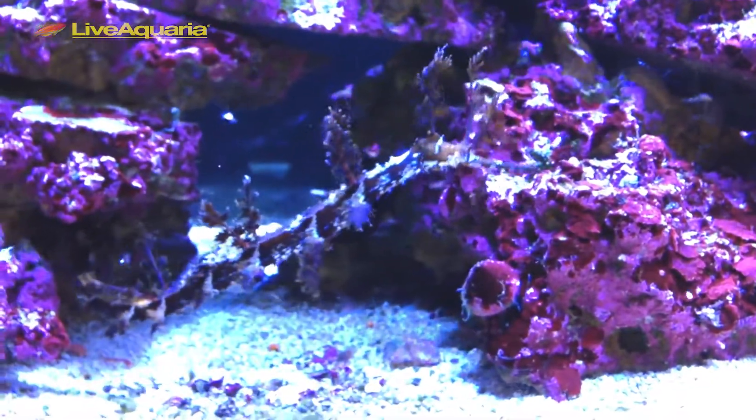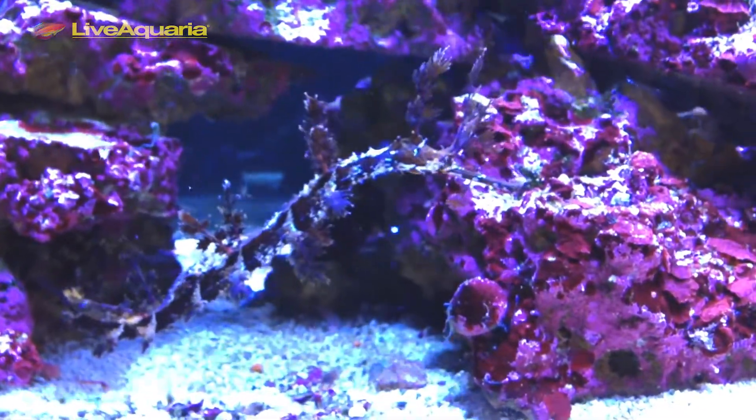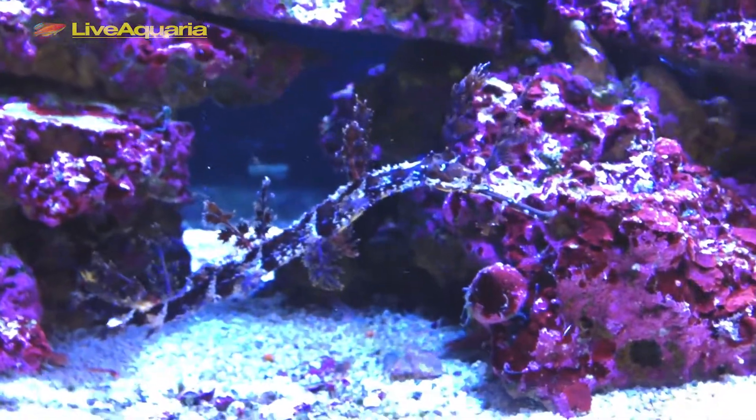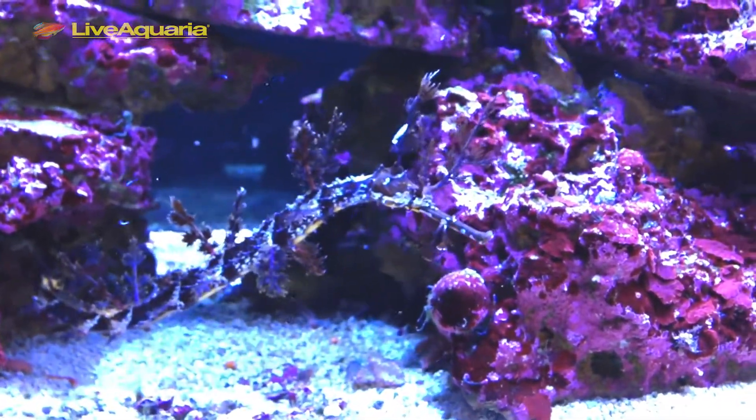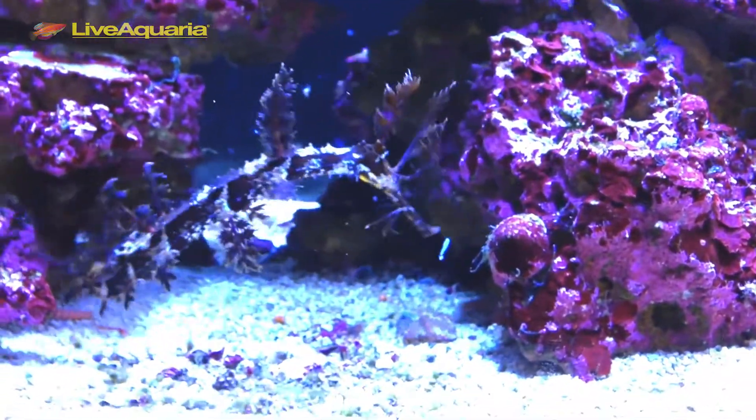The two pairs of pipefish we have here in the aquarium behind me we've had for a couple of months now. We've conditioned and acclimated them over the two months and have them feeding strongly on enriched brine shrimp and mysis shrimp.